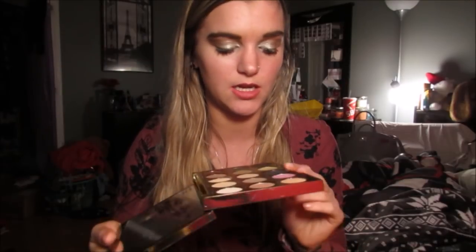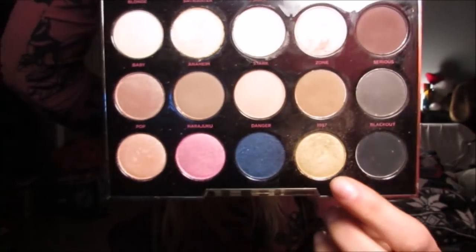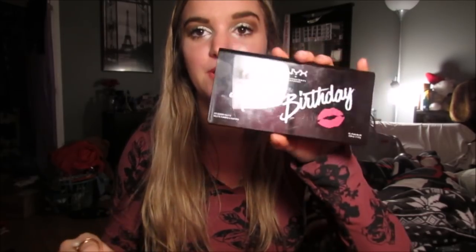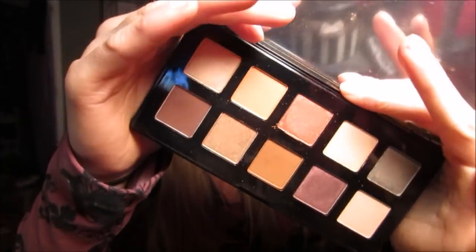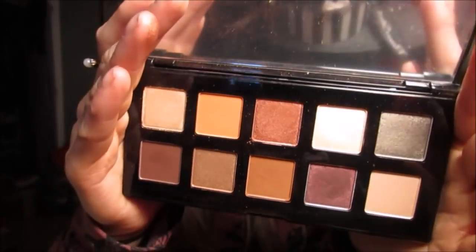I used the Pot of Gold with my Urban Decay Gwen Stefani palette with the shade 1987 and it was really pretty — the Gwen Stefani palette is gorgeous. Then I also got the NYX Happy Birthday palette, which is so gorgeous. I used it today and I think it is so pretty. I love it. The lighting is really bad, but it's just so pretty.